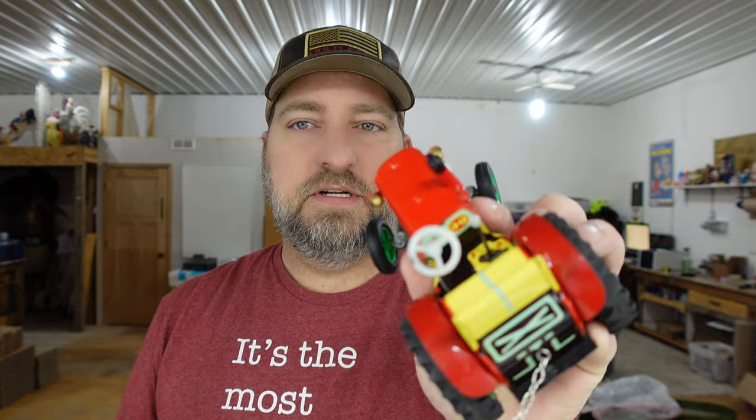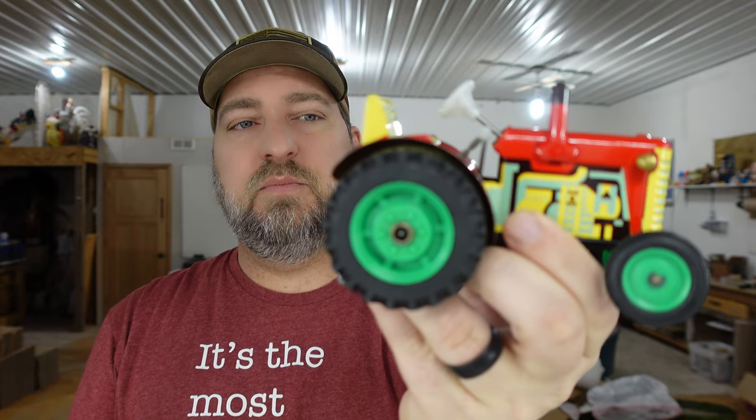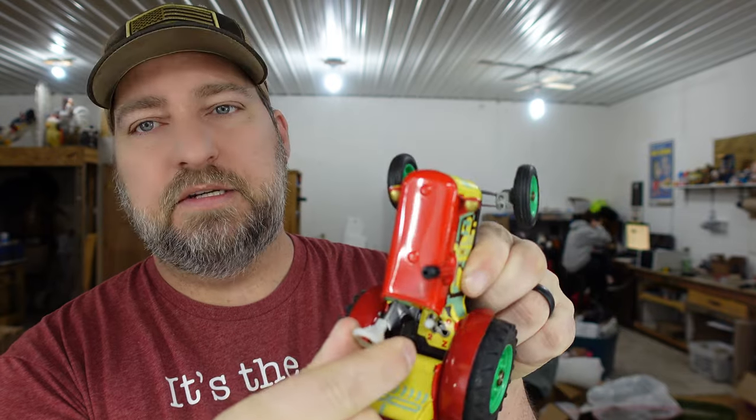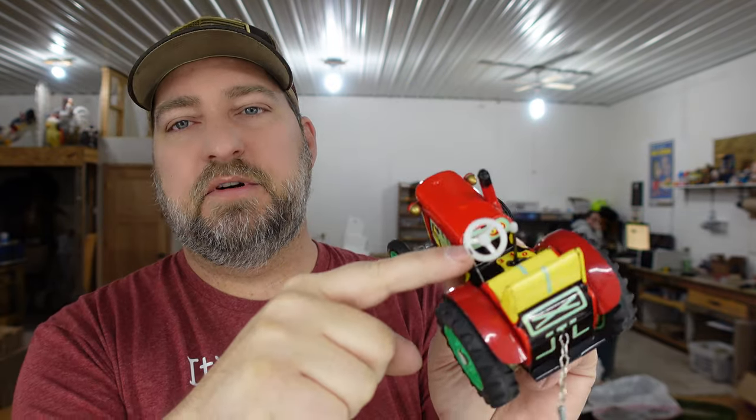Then we have a Lemax carpenter — a little guy holding a two-by-four — and he sold for $7.70 plus shipping. Then we have a little vintage tractor and trailer we picked up. This piece is actually pretty cool; it's a vintage tractor made in Czechoslovakia or the Czech Republic, a tin press toy with a little key to wind it up. It has an operating steering wheel and little gear shifts.